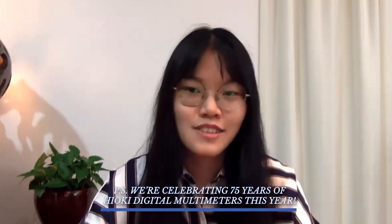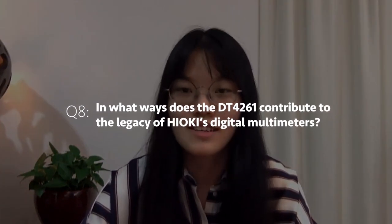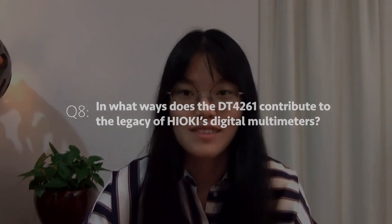So as you all know, the Hioki Digital Multimeters play a key role in the branding of Hioki as we know it today. So I think it'll be interesting to know in what ways does the DT4261 contribute to the legacy of Hioki's digital multimeters?